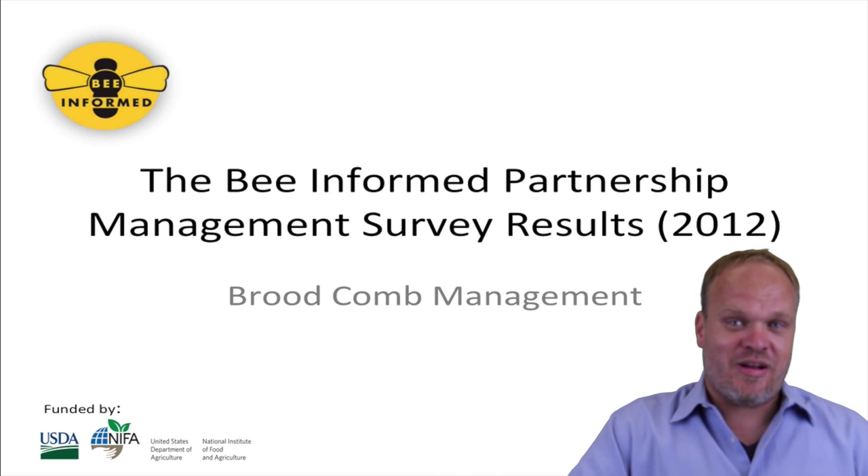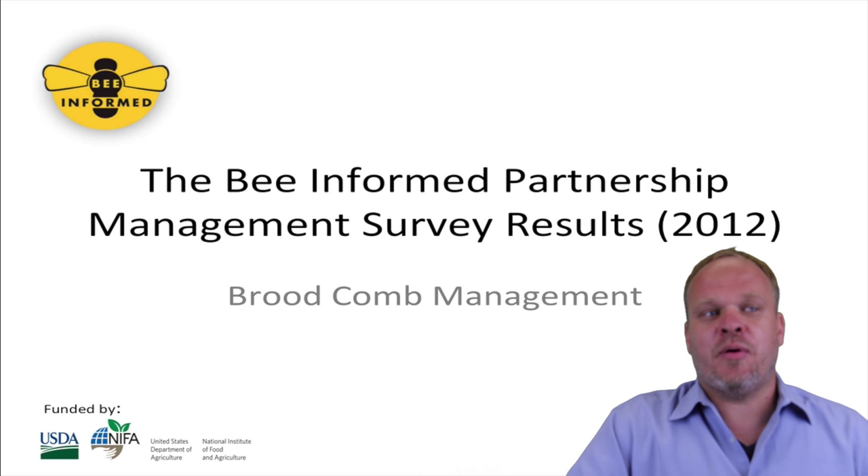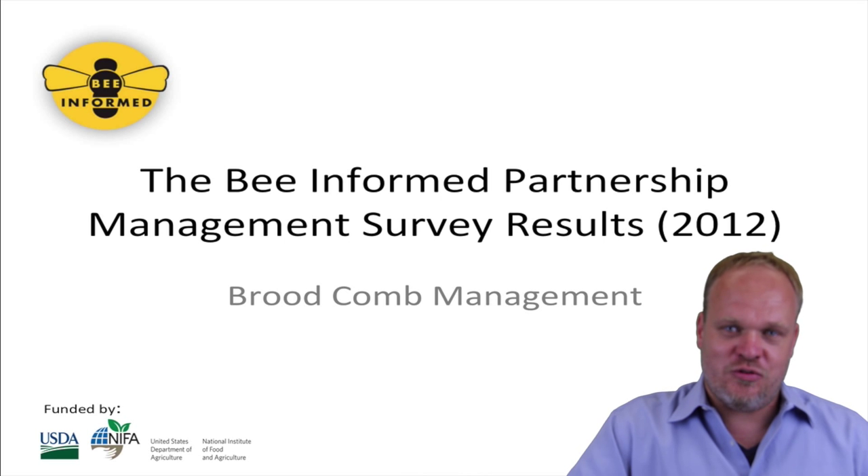Hello, my name is Dennis van Eyostorp. I'm with the BeeInformed Partnership and we will talk today about brood comb management as it pertains to the winter loss and management survey of 2011 and 2012.